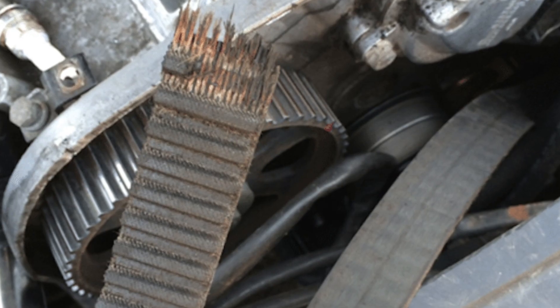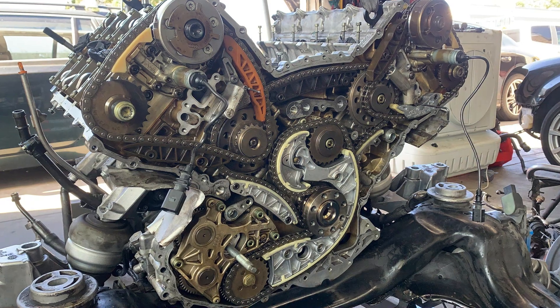So everything was more or less good, but in the modern generation of engines car manufacturers started installing thin chains, low quality belts, or over-engineering the systems of engine timing.